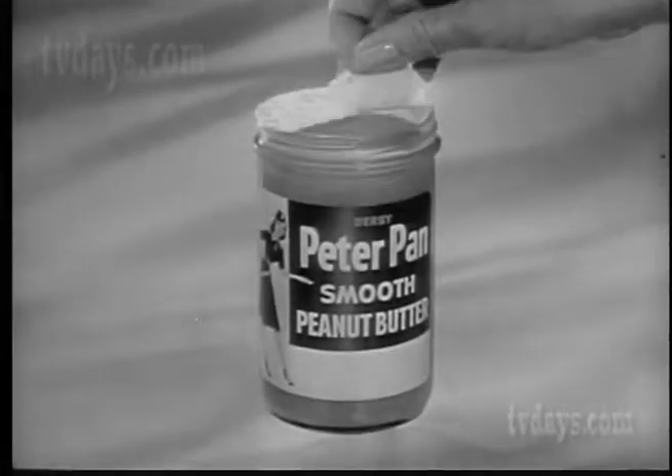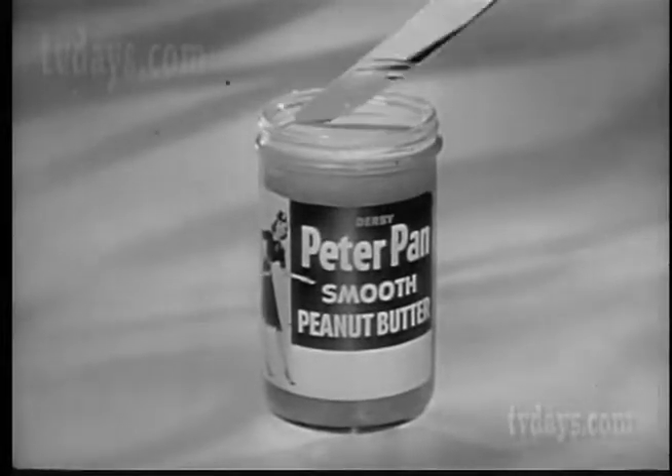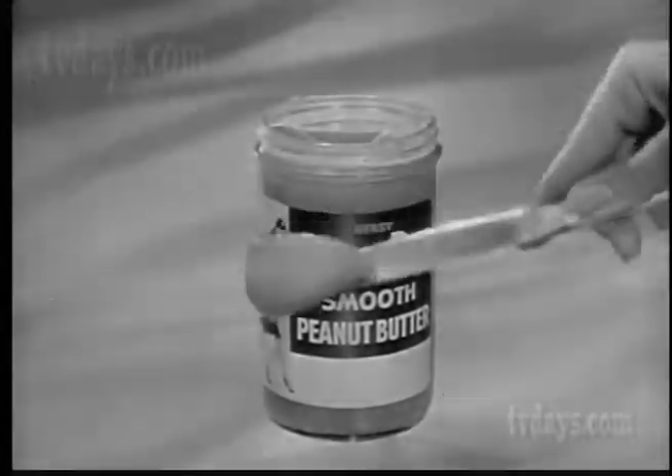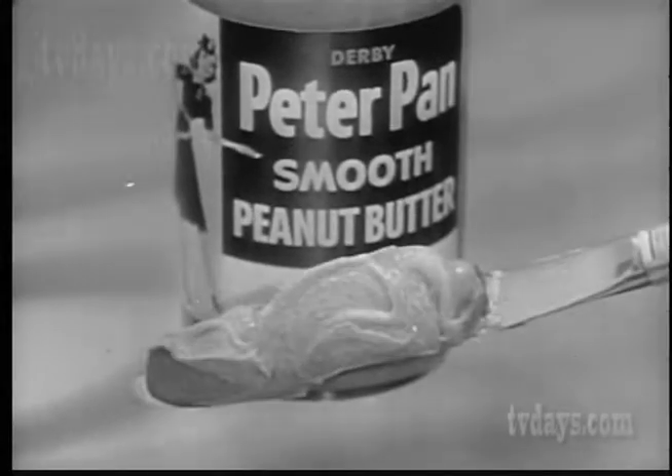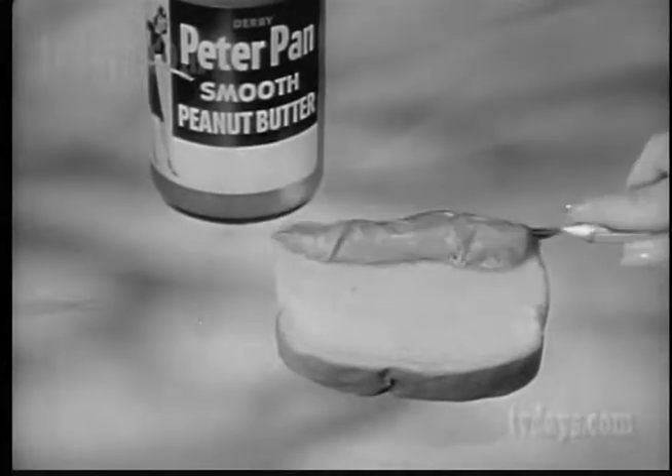Open the jar. Peel back the freshness seal that keeps Peter Pan roaster fresh, and dig in. What have you got? Peanuts. Plump, perfect peanuts. Whipped smooth for easy spreading. That's Peter Pan peanut butter.